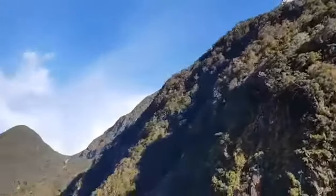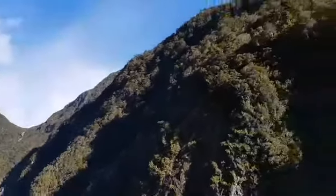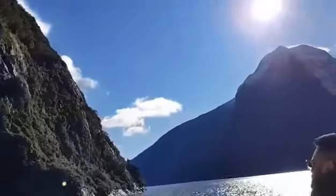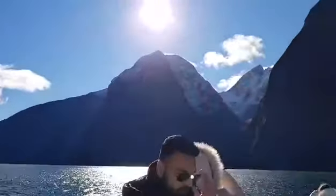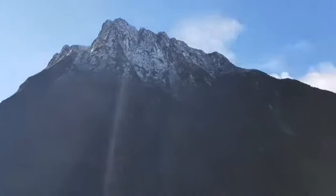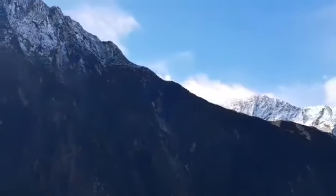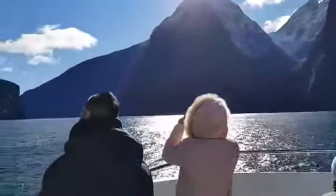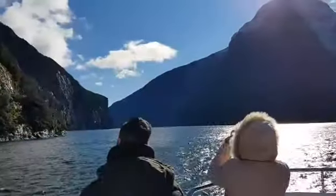Now for a size comparison, if you look ahead of us you'll see an absolutely massive waterfall here on the other side. That is a waterfall sitting at 151 metres tall — up to the same height as a 50-storey building.